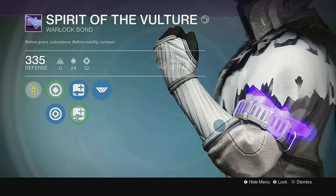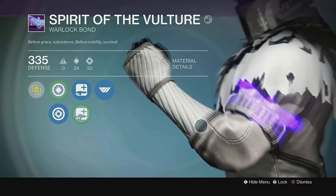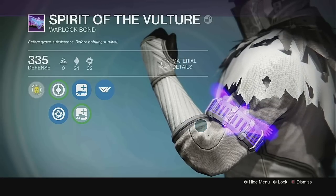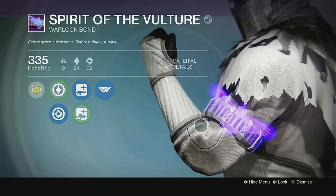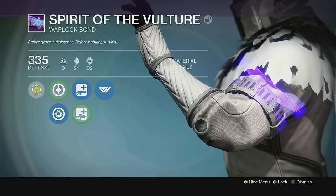At number 3 we have Spirit of the Vulture. Purchased from the Speaker, this bond is just simple — a holographic vulture that has a pretty glow effect. That's it. It's simple, it's uncomplicated, but it just speaks Warlock. It pairs great with white shaders, and it's just an all-around easy choice to have on the list.